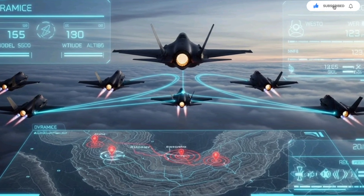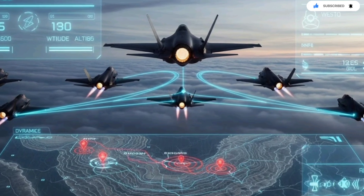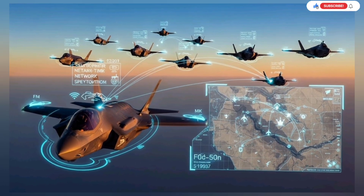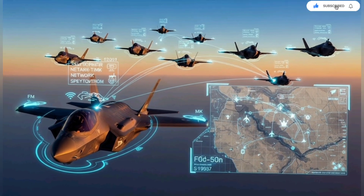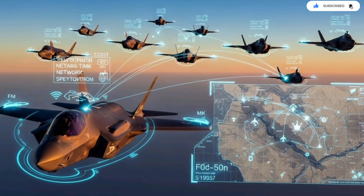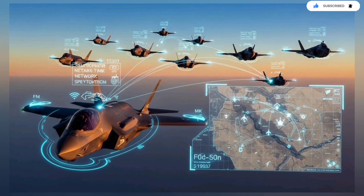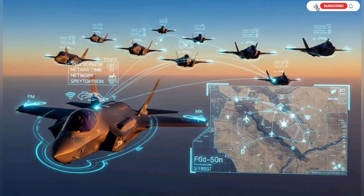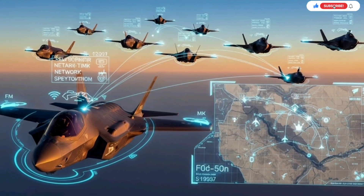One of the most important effects of these upgrades is deterrence. When adversaries realize that every radar ping, every communication burst, and every troop movement might be detected by an aircraft they cannot see or touch, they hesitate. The F-35 creates uncertainty. It forces enemies to doubt the security of their defenses and pressures them to constantly reposition their air defense assets. This psychological impact is as valuable as its physical capabilities.